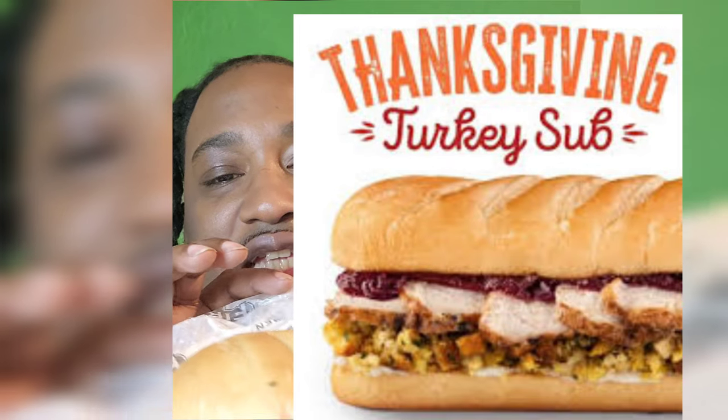It's your boy T-Money back at it again with another lit live full review. It's DMV's Fire Food Review — today we're trying the Firehouse Thanksgiving, so I'm gonna let y'all get into this.